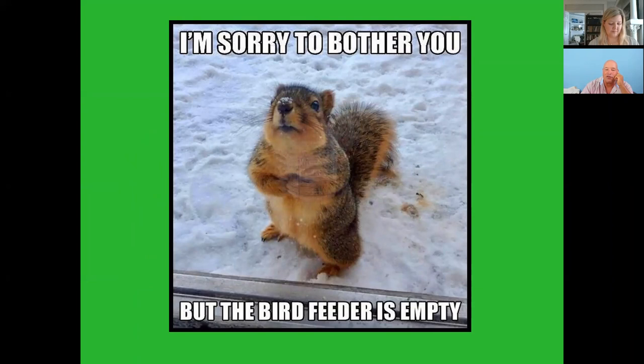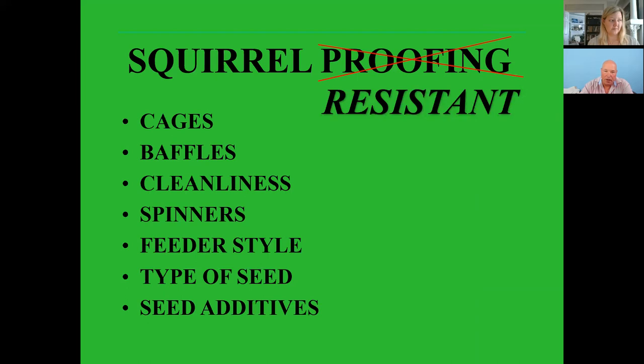Squirrels are an issue, absolutely. When we used to do these classes live I've always had people ask about how to control squirrels and get them out of feeders. There are some things you can try: cages that go around your feeders, baffles, cleanliness, spinners — we're going to talk briefly about feeder style, type of seed, and seed additives.